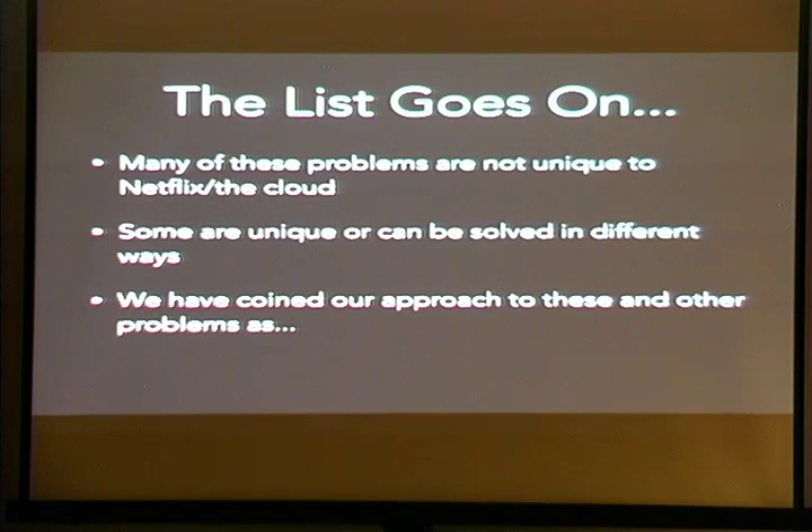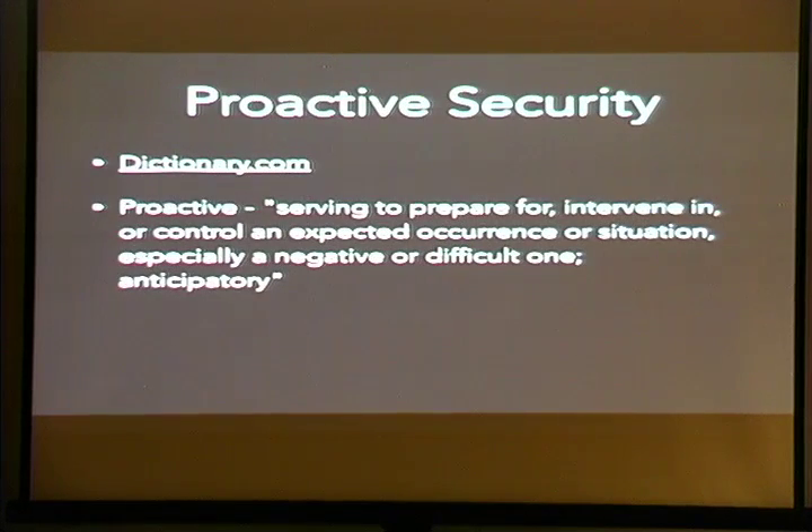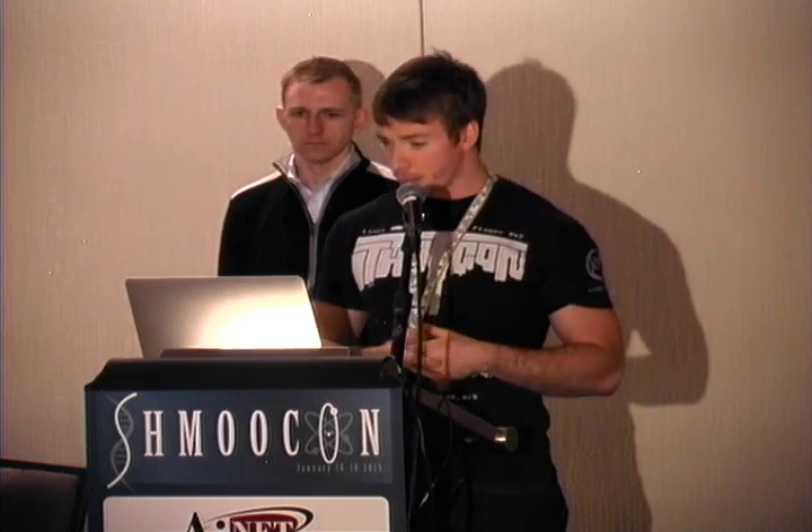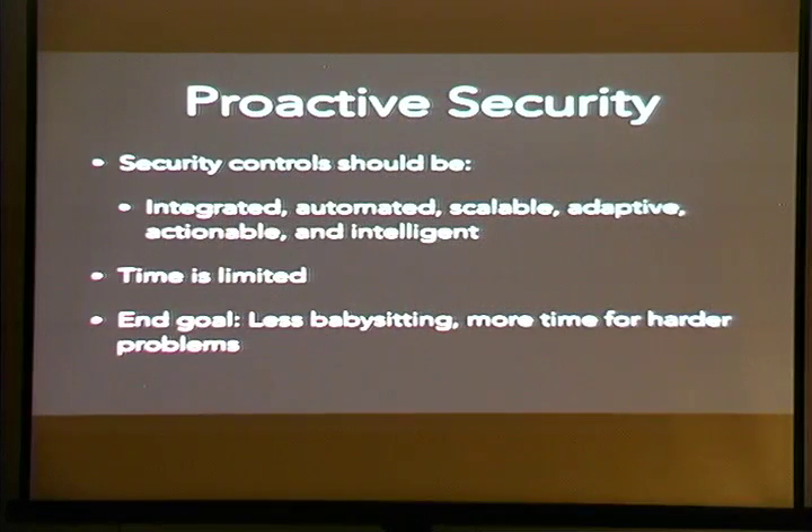We coined our particular approach to these problems as proactive security. The dictionary.com definition is pretty good: serving to prepare for, intervene in, or control an expected occurrence or situation, especially a negative or difficult one — anticipatory. Anticipatory is the key word. We know in security that something bad is going to happen, so we should have systems and controls in place that proactively anticipate what's going to happen, detect and respond in a timely fashion, and drive intelligence so we can get better over time. We truly believe security controls should be integrated, automated, scalable, adaptive, actionable, and intelligent.